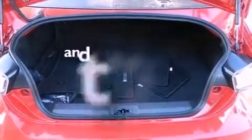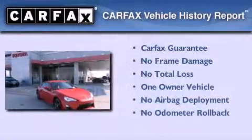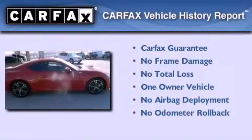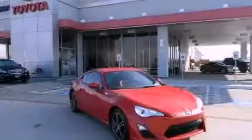This vehicle has less than 10,000 miles. This Scion has had only one owner and it qualifies for the Carfax buyback guarantee. We invite you to contact us today to learn more about this vehicle.